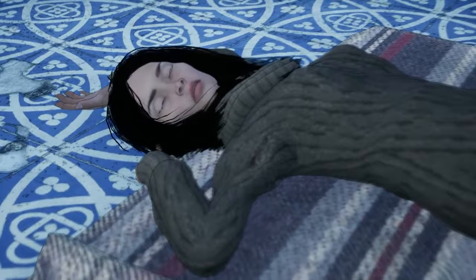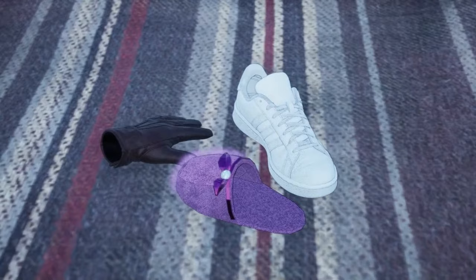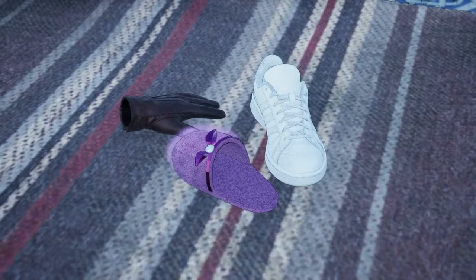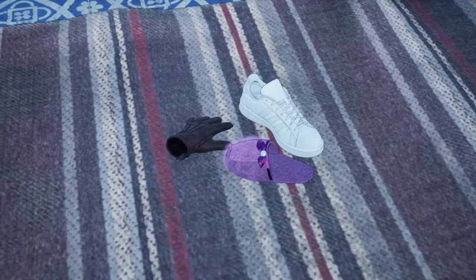Tino was preparing a birthday dinner in the kitchen. An hour later, her friend found her unconscious on the floor and called the ambulance. The police arrived to question witnesses. The detective discovered three clues: one sneaker, one glove, and one slipper. He asked the witnesses to describe what they were doing while Tino was preparing dinner. Soon, the detective found out who poisoned Tino. How did he know? Tino left a left shoe, left glove, and left slipper — she was trying to show that the poisoner was left-handed.